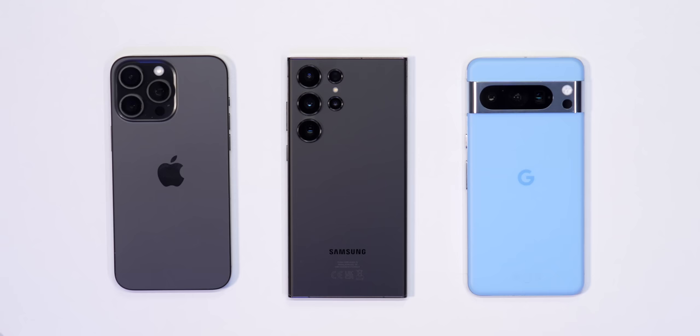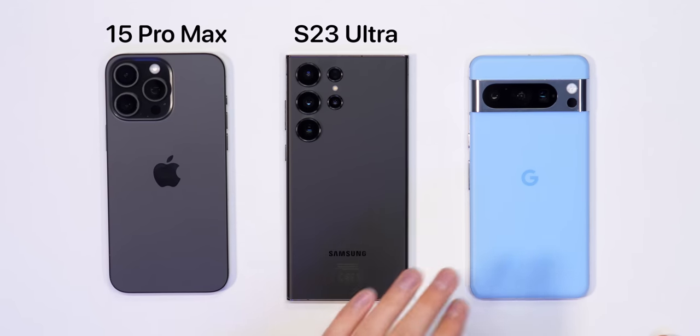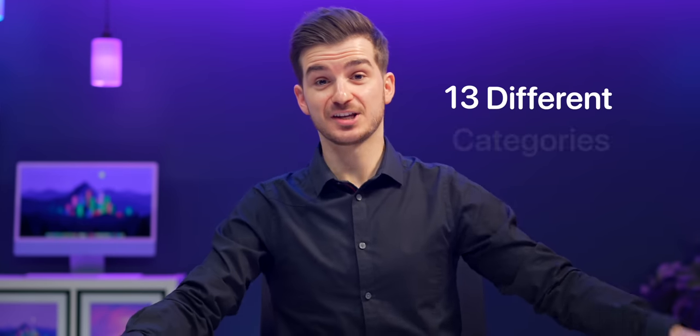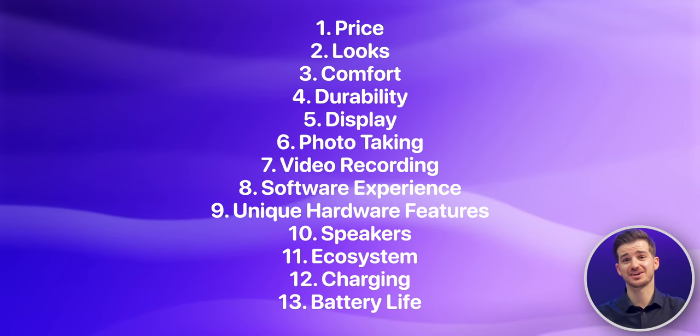If you're in the market for a brand new phone today, these are your three best options: the iPhone 15 Pro Max, the S23 Ultra, and the recently released Google Pixel 8 Pro. But which one is the best choice for you? We have 13 different categories to compare, from the cost to the looks to the comfort, display, cameras, and everything else.